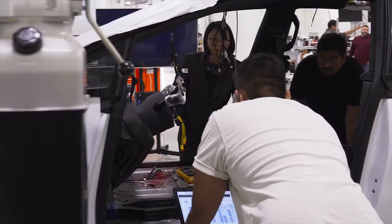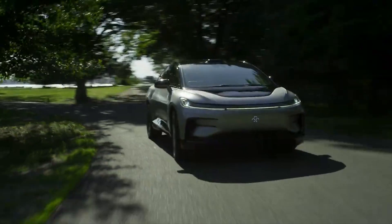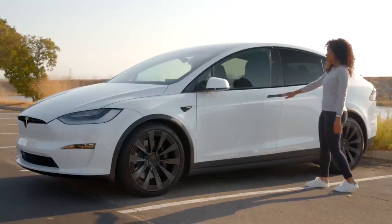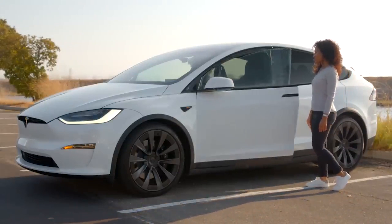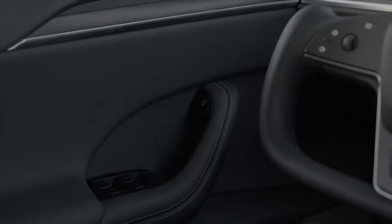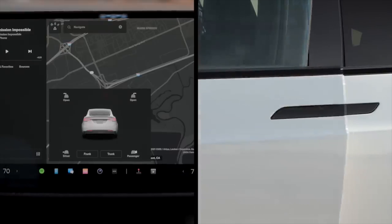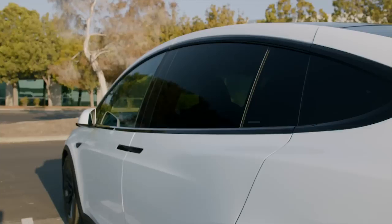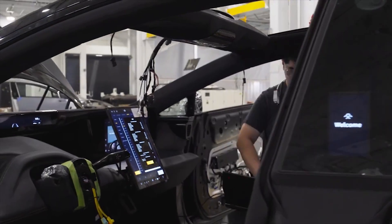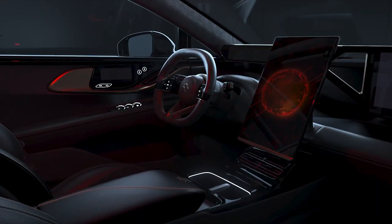In conclusion, the FF91 and Model X both have unique features with competitive advantages. FF91 is in the pre-order stage while Model X will be delivered soon. Tesla's strength lies in its first-mover advantage with established sales and service markets. FF91's greatest strength is the adaptation of modular, forward-thinking components manufactured in-house. Whether you choose the Faraday Future FF91 or the Tesla Model X Plaid, both cars are built for great performance and a luxury driving experience.